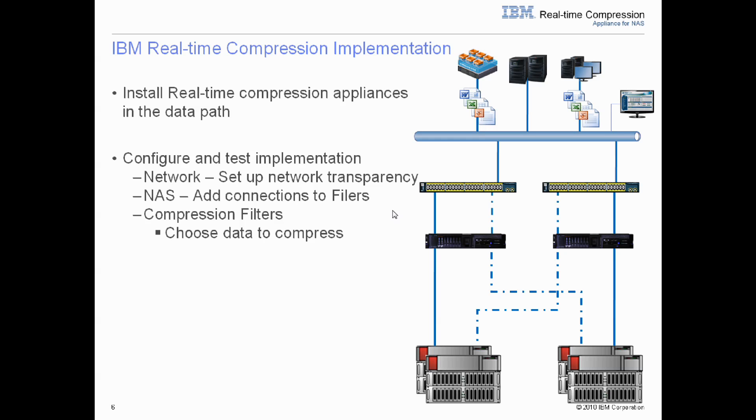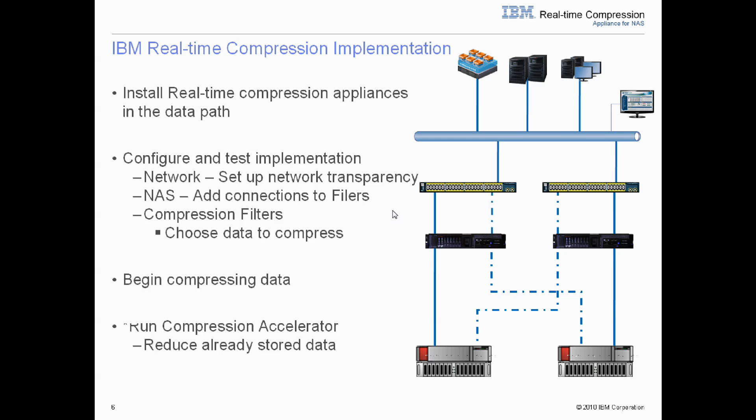Once you're comfortable with the appliance being in place, you begin to compress data, and you can do so by selecting which file shares and even which data you would like to compress by file type. Users also have the ability to reduce the data that has already been stored on their storage by running an add-on module called Compression Accelerator, which allows customers to speed their time to ROI. Customers can compress data by policy, ensuring there is no impact to users on the system.